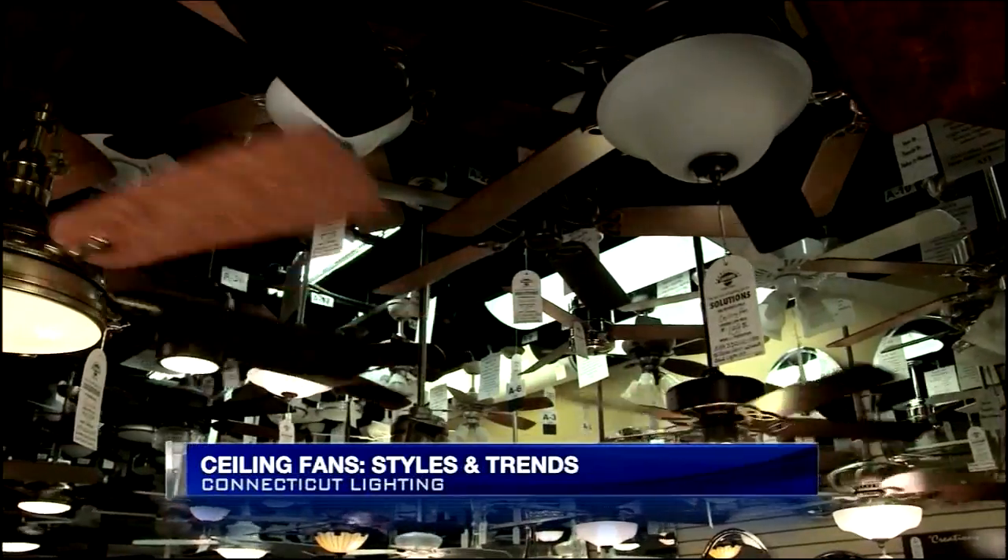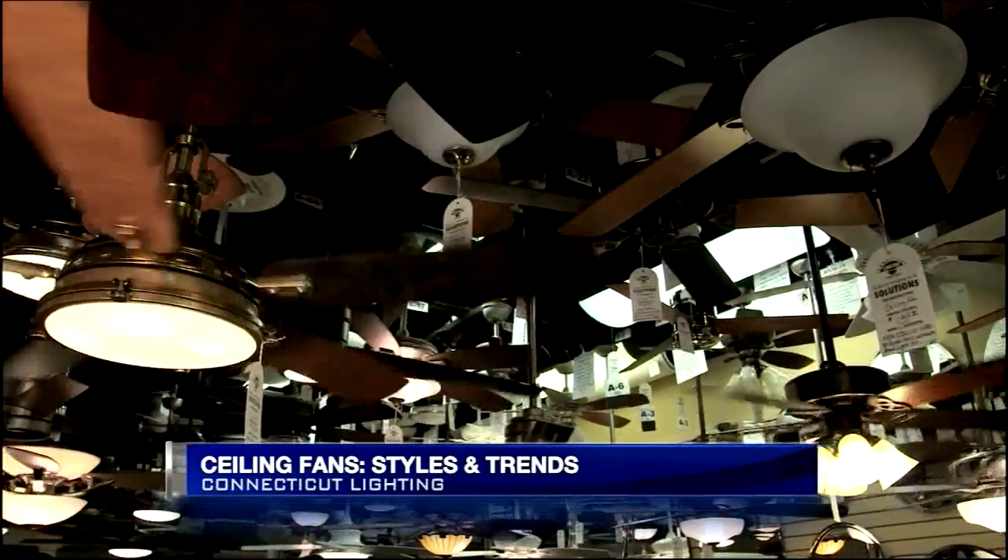A lot of ceiling fans to choose from as well. Part of the decor as anything else. In Hartford, we have two ceiling fan rooms — one for indoor fans and one for outdoor fans. Both of them are filled; we have over 180 ceiling fans on display. You ever turn them all on at once and just blow everything out? On Saturdays and Sundays sometimes that happens — there's tags going everywhere!